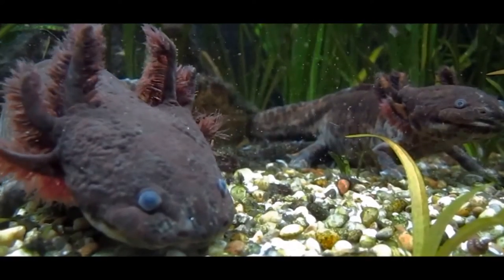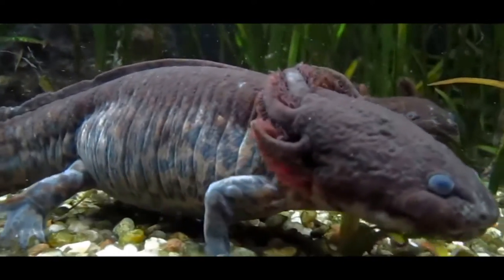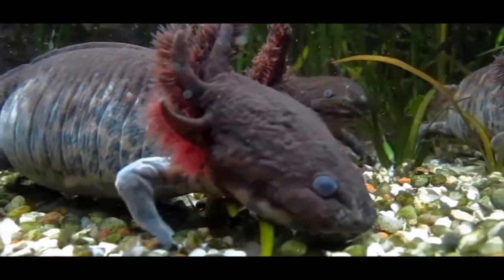The Andersen salamander — critically endangered and derpy-looking — was first discovered by two people named Krebs and Brandon in 1984. To the common people, it is known as the Andersen salamander, named after the man who began research on it, James Andersen.